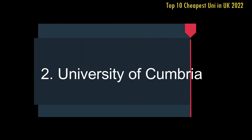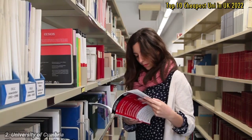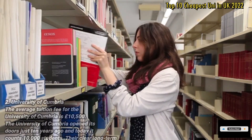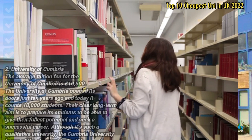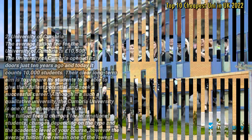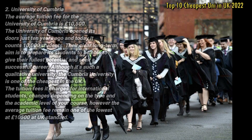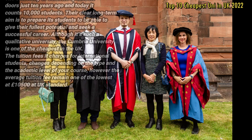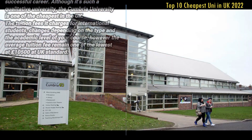Number 2: University of Cumbria. The average tuition fee for the University of Cumbria is £10,500. The University of Cumbria opened its doors just 10 years ago and today counts 10,000 students. Their clear long-term aim is to prepare students to give their fullest potential and seek a successful career. Although it is such a qualitative university, the University of Cumbria is one of the cheapest in the UK. Tuition fees for international students vary depending on the type and academic level of the course.